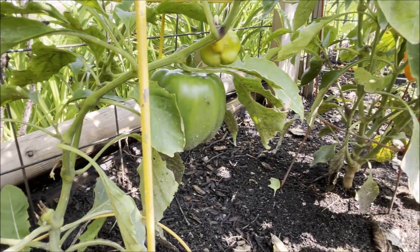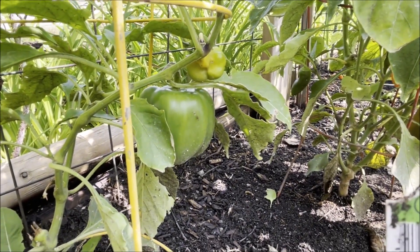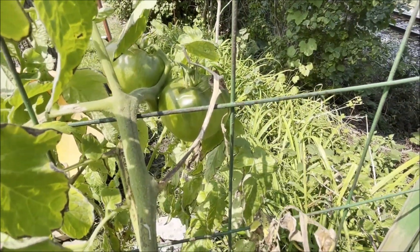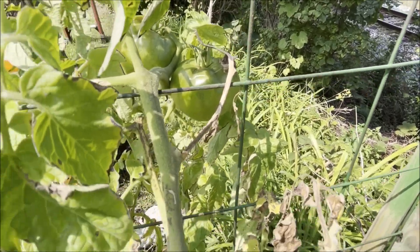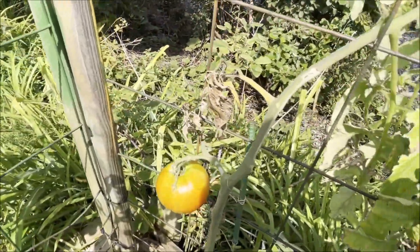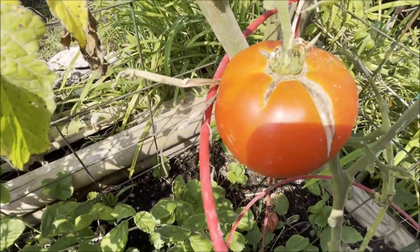There's a smaller one starting to grow on the yellow bell pepper plant next to it. The Better Boy tomato plant in the corner still has a few green tomatoes on it, but I've been able to harvest some really good red tomatoes off of it as well — some of them are so big they're splitting open.